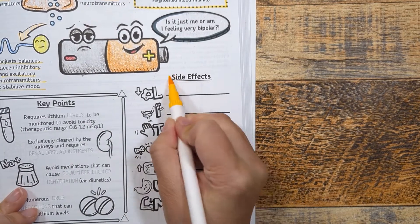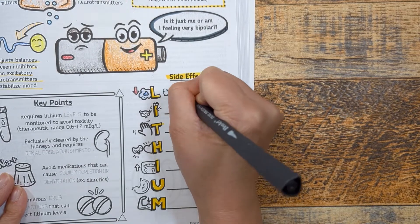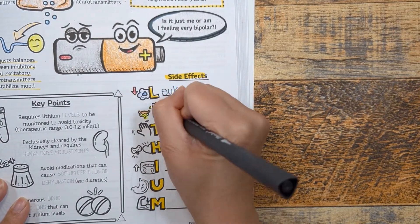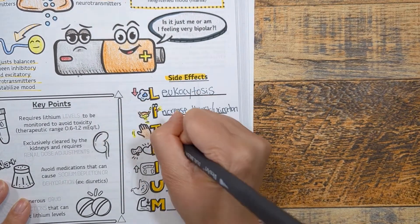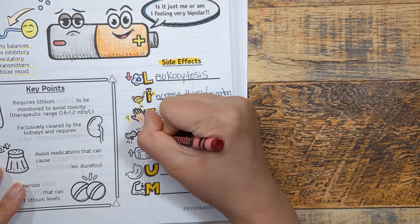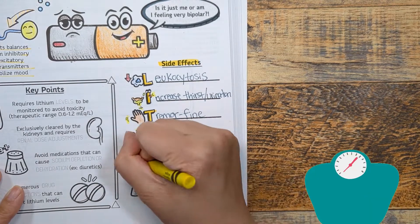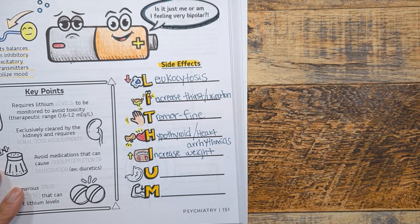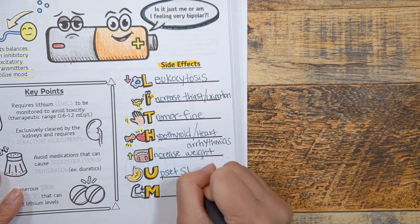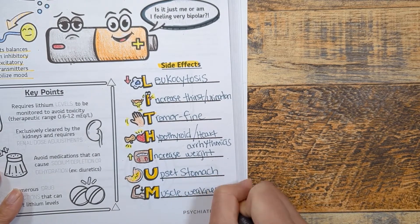Reviewing the side effects using the LITHIUM battery mnemonic: L — leukocytosis or lithium toxicity; I — increased thirst or urination (polydipsia or polyuria); T — tremors, specifically fine tremors; H — hypothyroidism or heart arrhythmias; I — increases in weight, up to 10 kilograms in some patients; U — upset stomach including nausea, vomiting, and diarrhea (counsel patients to take it with food); M — muscle weakness.